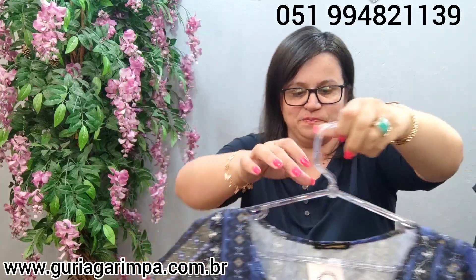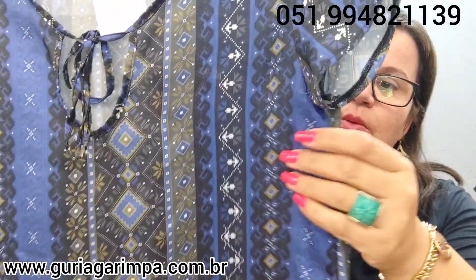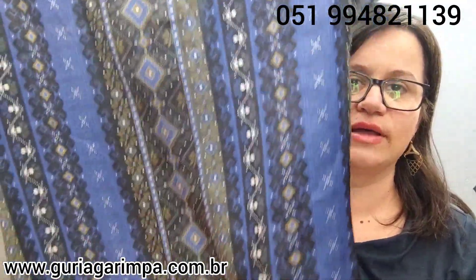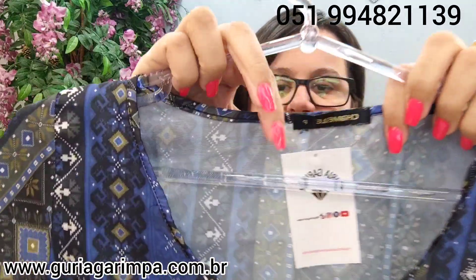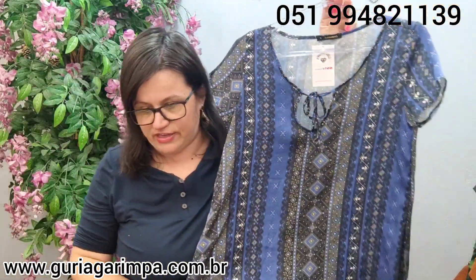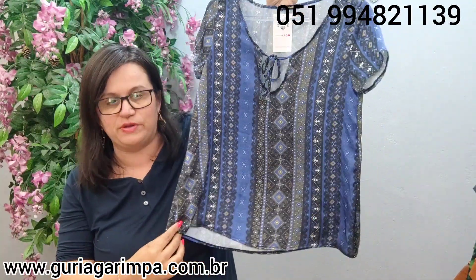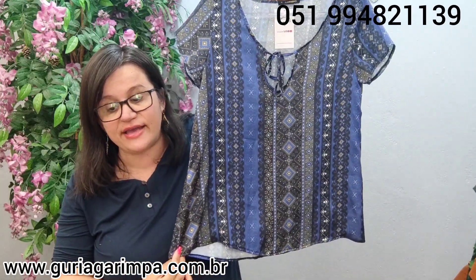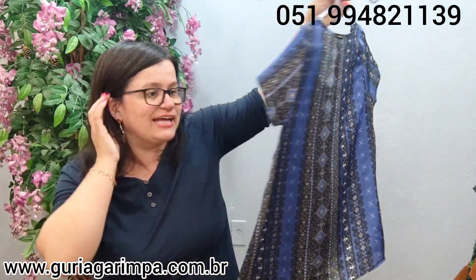A próxima lindeza: temos esta blusa em cintinho. Muito linda, é uma blusa com uma estampa bem elegante, um cintinho bem acetinado. Ela é da marca Chamele. Veste 92 de busto, 64 de comprimento, tamanho T na etiqueta. Ela tá por R$15,00 e é código 5.